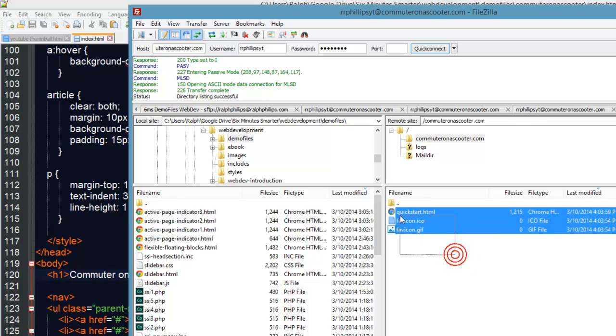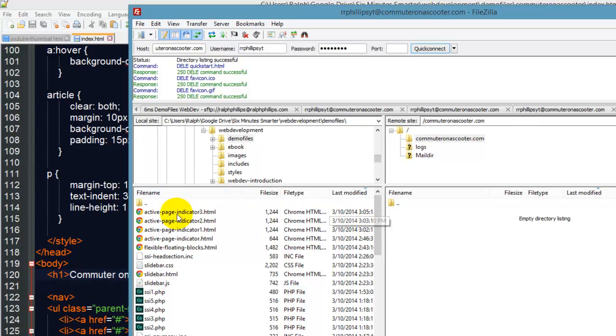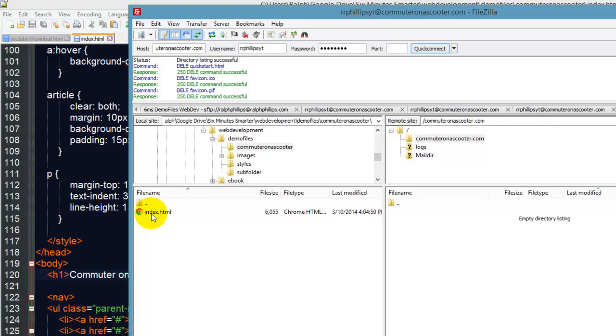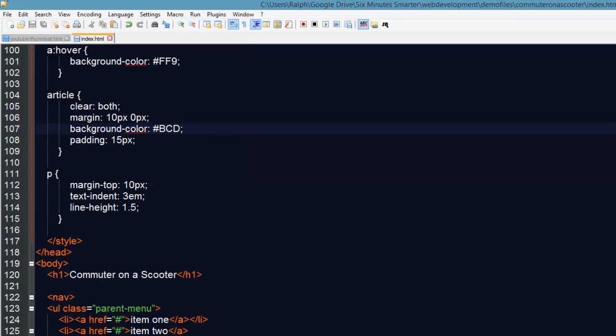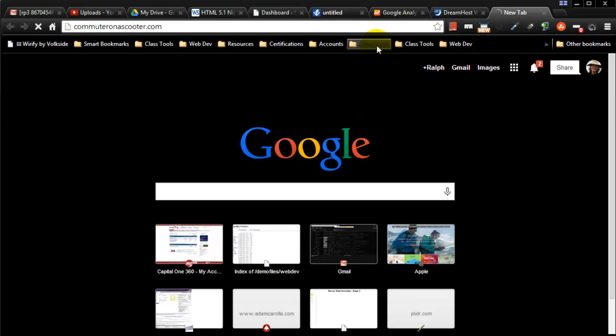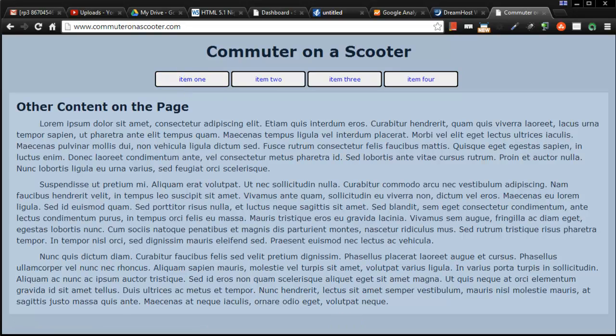I go into this folder — they've put some stuff in there for me, I'm going to go ahead and get rid of that. While I was waiting for it to propagate, I created a quick little index page, so I'll just take this over here. That's now uploaded to the server. Commuteronascooter.com — and there's my page all set up. That's how easy it is to set up a domain with a webpage. In the next video I'd like to get WordPress installed on here.